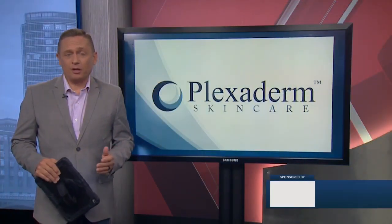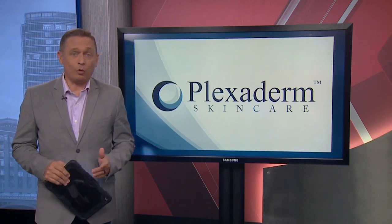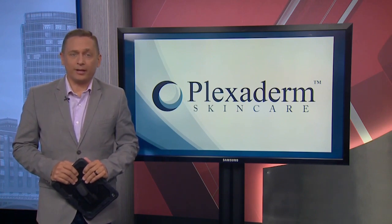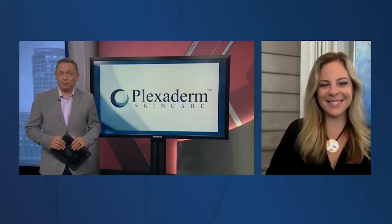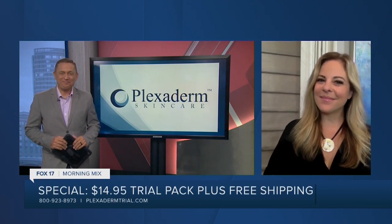It's been the talk of social media for years — those incredible videos that show people looking years younger in only a few minutes. Plexiderm is the product that many of its users have called extraordinary, making under-eye bags, lines and wrinkles disappear right before their eyes. Here to help share some of their stories and show how it can help you change your appearance is lifestyle expert Amy Vanderoff. Thanks for joining us, Amy.